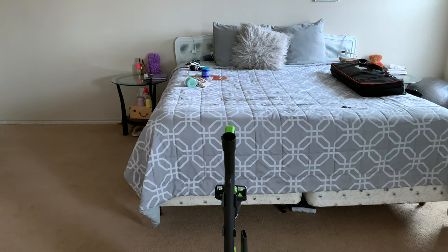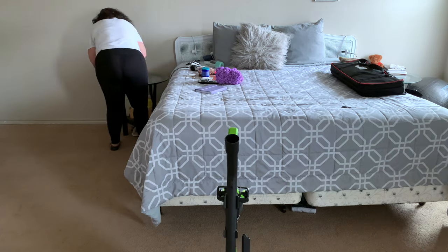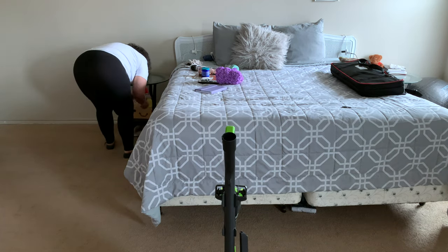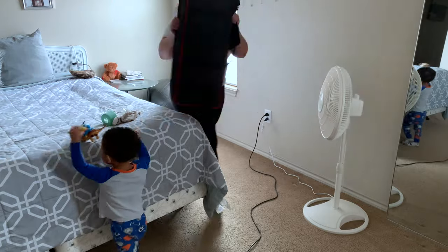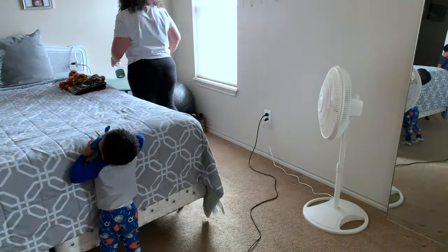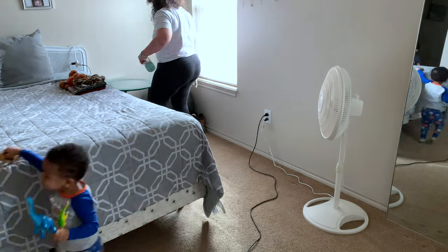Once I was done with that, I did go ahead and start on our bedside tables. These are also something I want to sand down and paint white, but our tables were so sticky with drinks spilled all over them because the boys come in and spill stuff all the time. So I went ahead and wiped those down for both of us and placed everything back on there neatly.